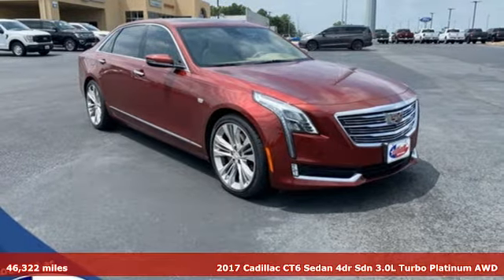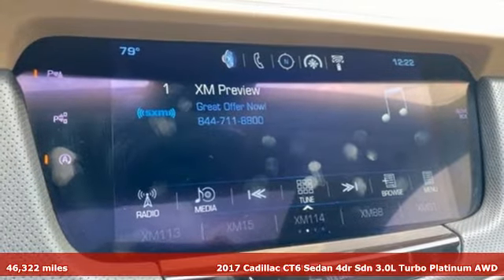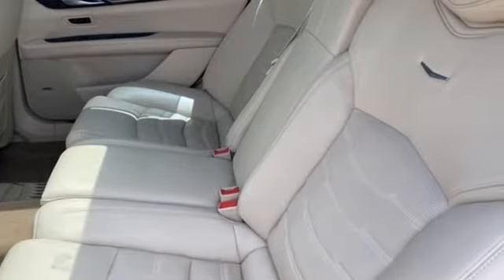It's a 2017 Cadillac CT6 Sedan. This CT6 possesses the authoritative power and meticulous craftsmanship to elevate your drive to revolutionary heights.